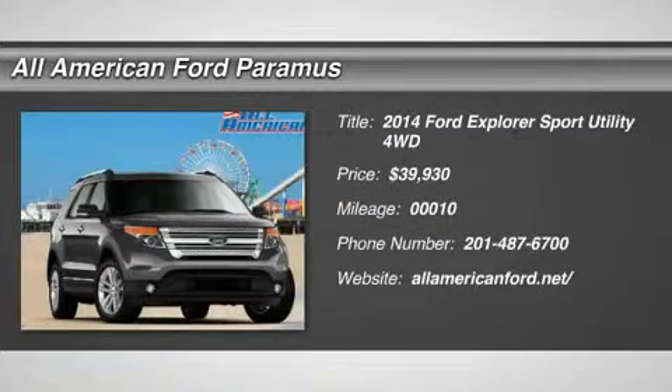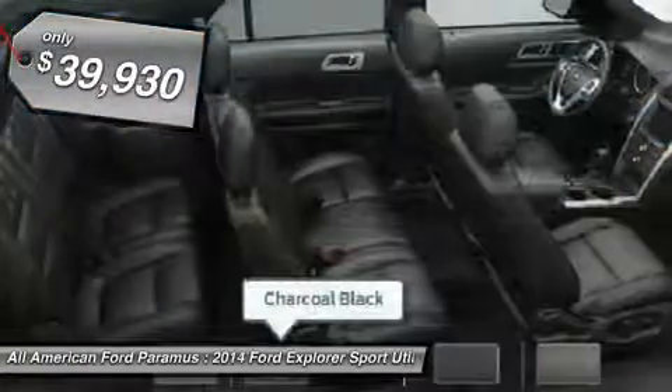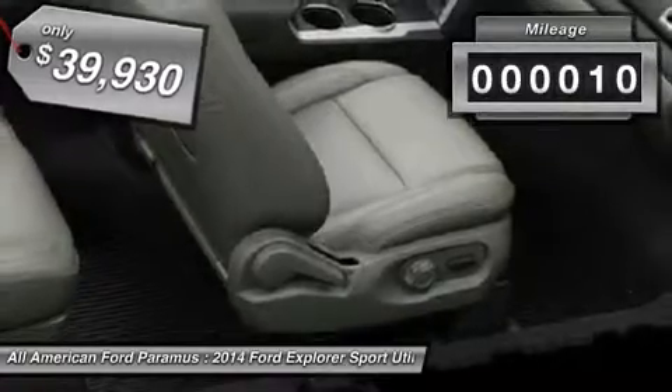The 2014 Explorer. You've got a lot of capabilities to call on in a Ford Explorer. Don't underestimate your choices — it is priced below $40,000. This vehicle has less than 100 miles.